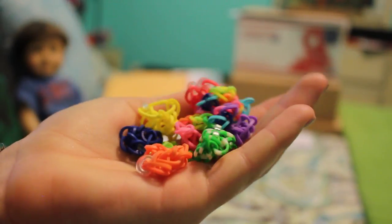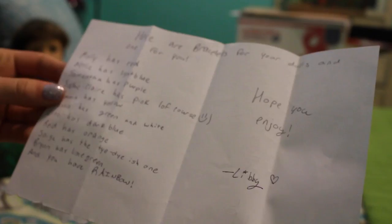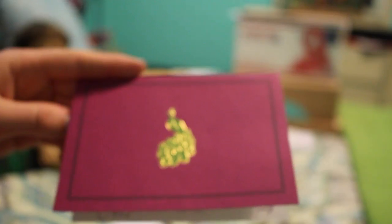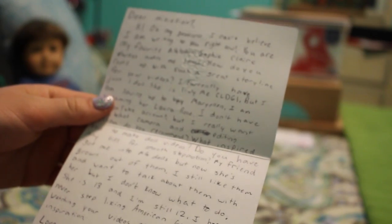Next we have this one that is also decorated very cutely. Here are all these different rainbow looms — there's so many different colors. I like this one the best because it's all the colors. There's a list of which rainbow looms belongs to each doll. I like how you said Sophie Claire's is pink, of course. Here's the note on this really cute stationery. Thank you so much, Libby. I really appreciate it.